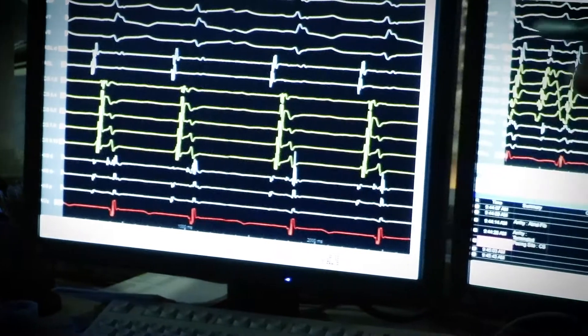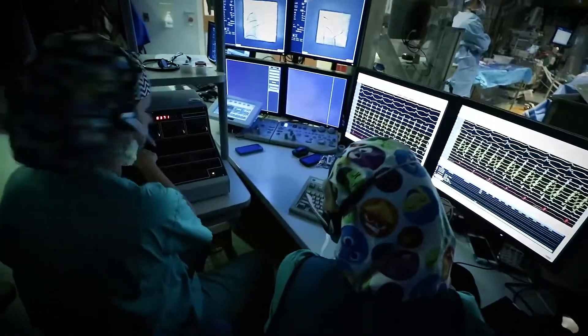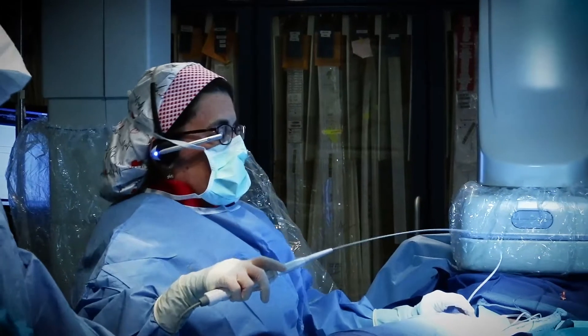They are the only ones of this kind in the world. Heart centers from around the country travel to Nationwide Children's to learn from this technology.